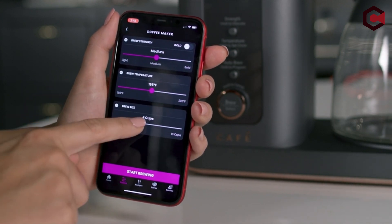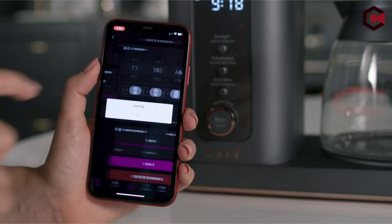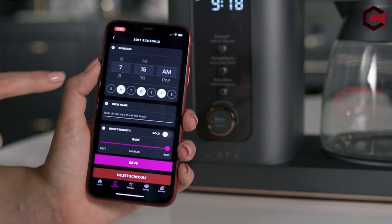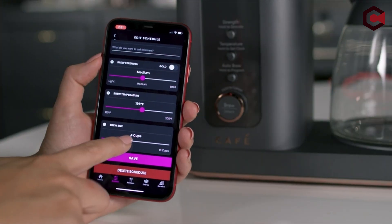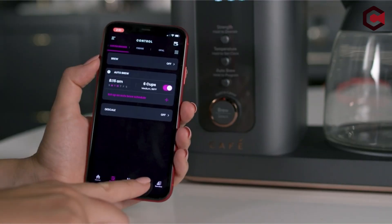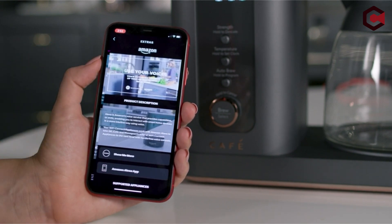Pros of Café Specialty Drip Coffee Maker: Choice of thermal or glass carafe, charcoal filter, and descaling feature. Cons of Café Specialty Drip Coffee Maker: It's an expensive choice. If you don't like smart products, look elsewhere.